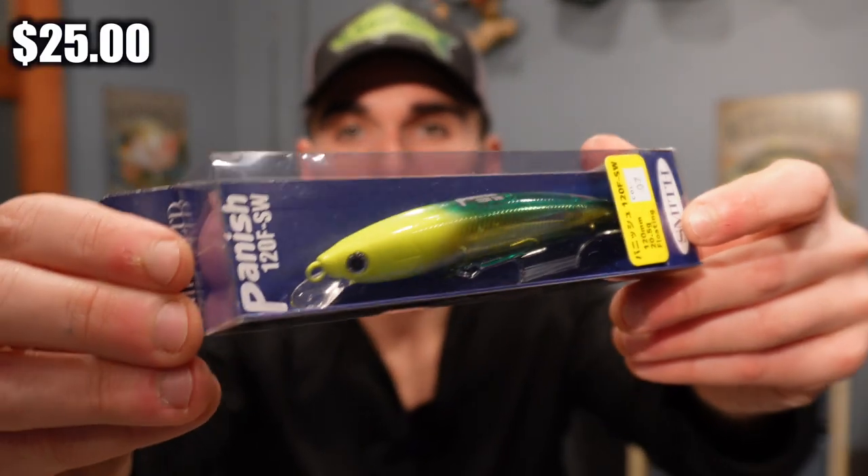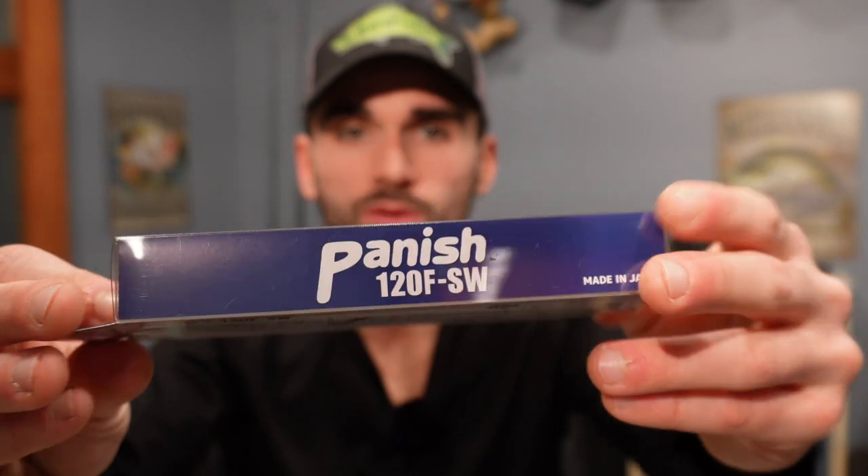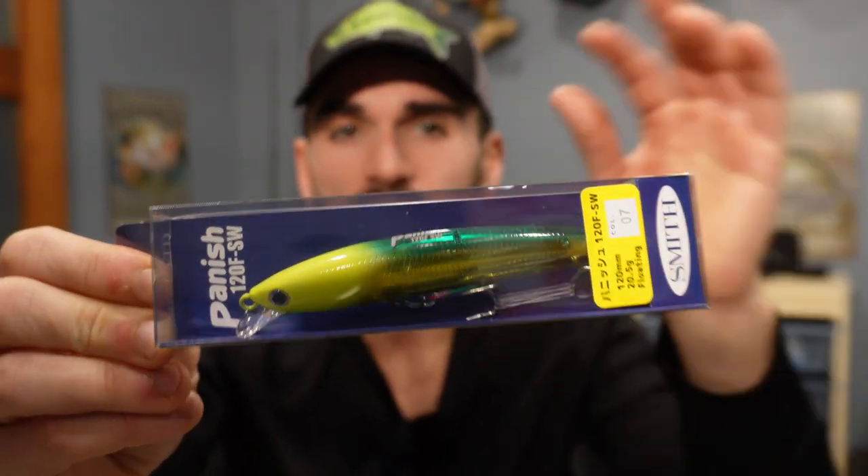This company is called Smith. It's another jerkbait — it says Panfish 120 FSW right here. It's a floating jerkbait. I love the color: that gold chromish at the bottom, the green and the chartreuse. That is going to work well in stained water. The back says this lure is made for different types of sea bass, but I can guarantee that predator freshwater fish will be inhaling this bait.